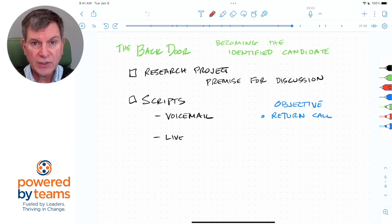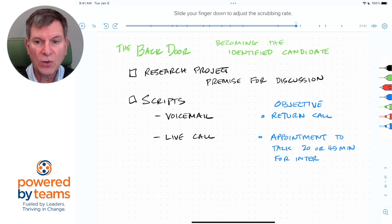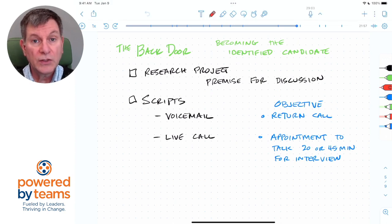Sometimes you may actually catch them live, and that's why you need to have another script — a script for a live call. There, your whole objective is to get an appointment to talk to them for about 20 minutes. Always ask for less than the full half hour or 45 minutes for doing some of this research interview. This is even easier now because you don't have to show up on premise; you can do a video conference through a tool like Zoom. The script is not to do the interview — it's to get the appointment for the interview. That first voicemail script is just there with enough bait to get them to return your call, and the live call script is to get them to agree to make the appointment to sit down and talk with you.